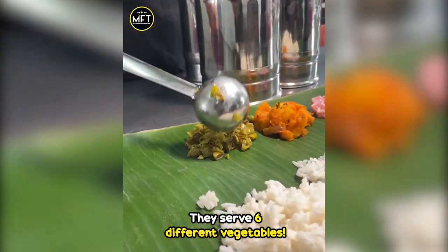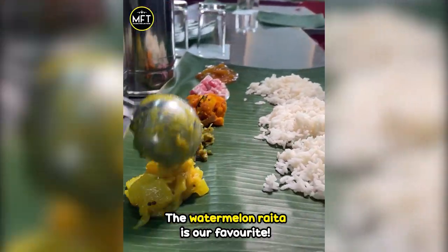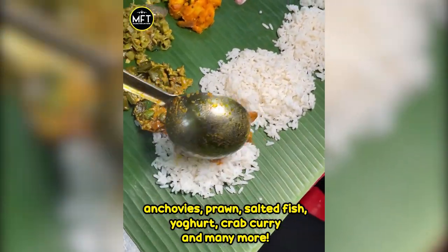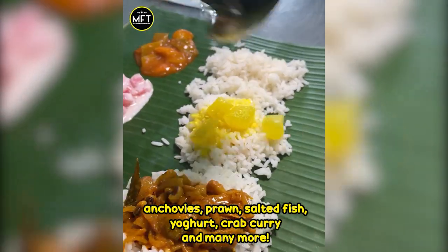They serve 6 different vegetables. The watermelon raita is our favourite. You can have over 5 different curries to enjoy with your rice — anchovies, prawn, salted fish, yogurt, crab curry, and many more.